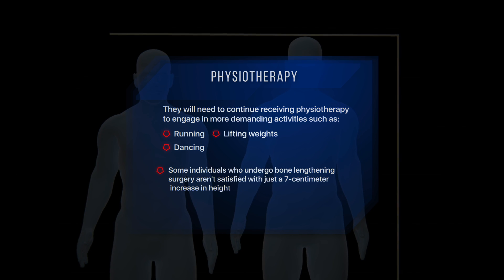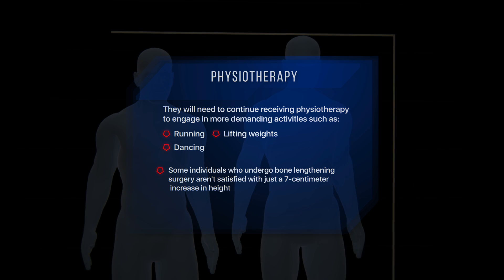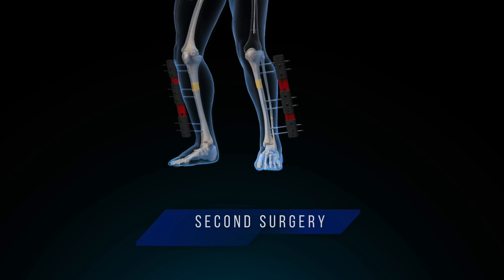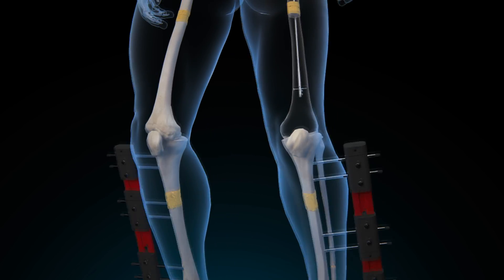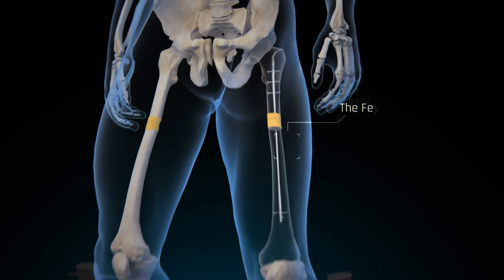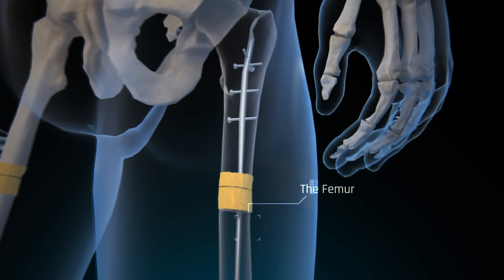Some individuals who undergo bone lengthening surgery aren't satisfied with just a seven centimeter increase in height, so they opt for a second surgery involving another leg bone — in this case, the femur. This process is repeated, allowing them to grow up to 15 centimeters.